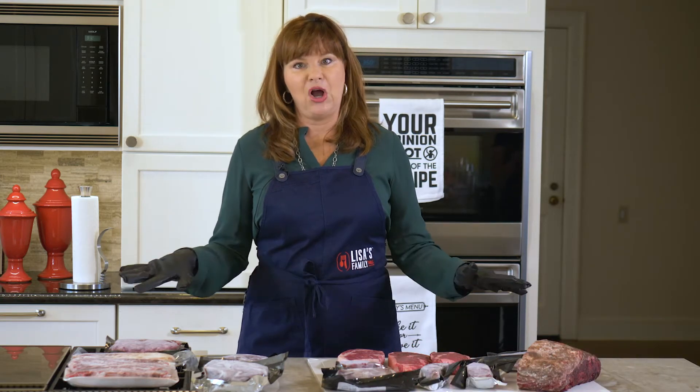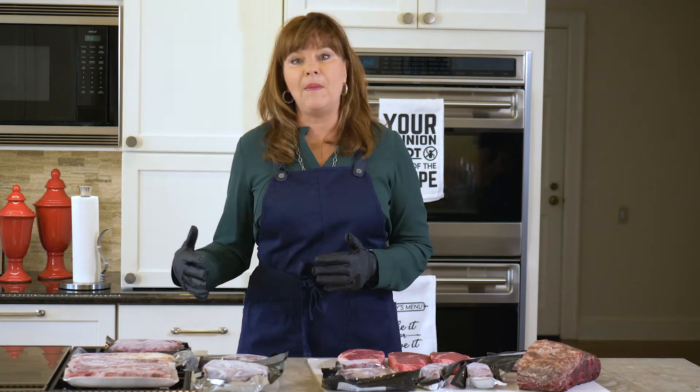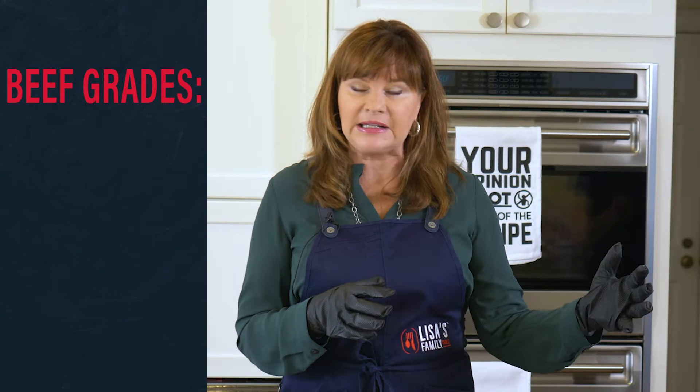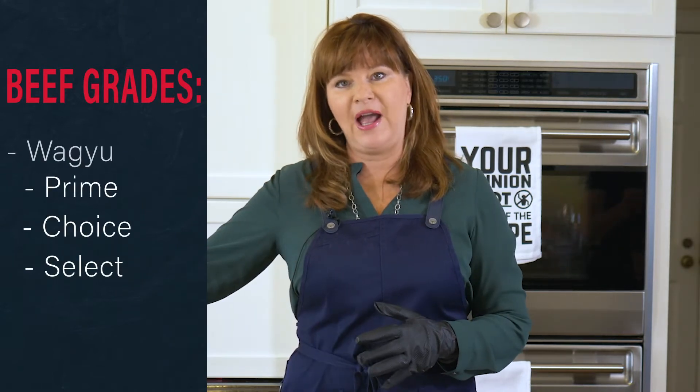I'm going to talk a little bit about my favorites, some cuts you may not know about, and some things you may not even associate with steak, but they're great cuts of beef. In one of my previous videos, we talked about the fact that there's select, there's choice, there's prime, and then there's Wagyu.